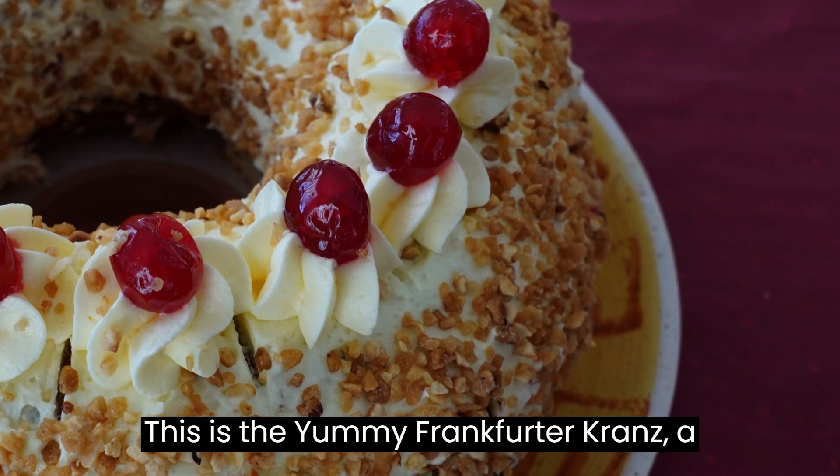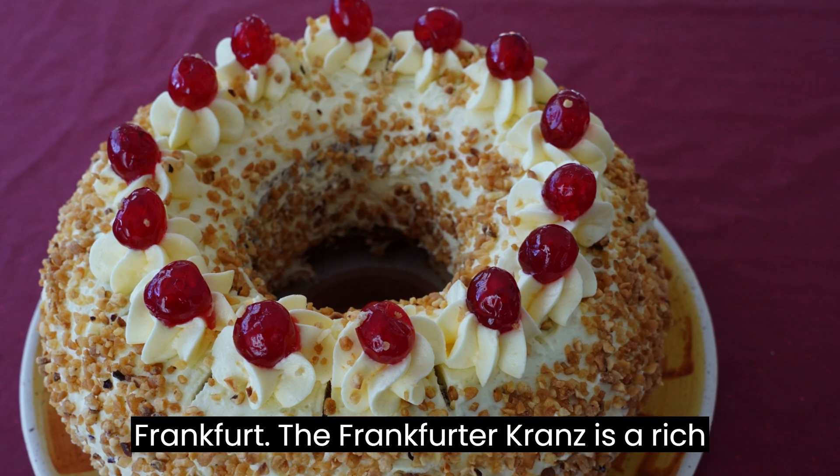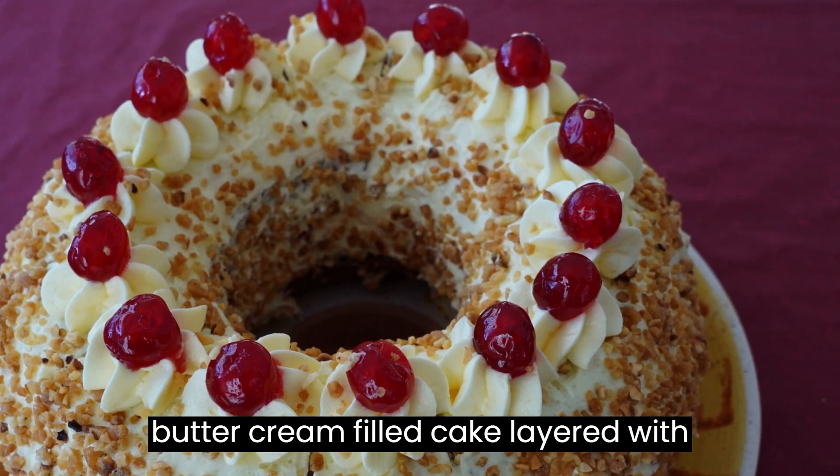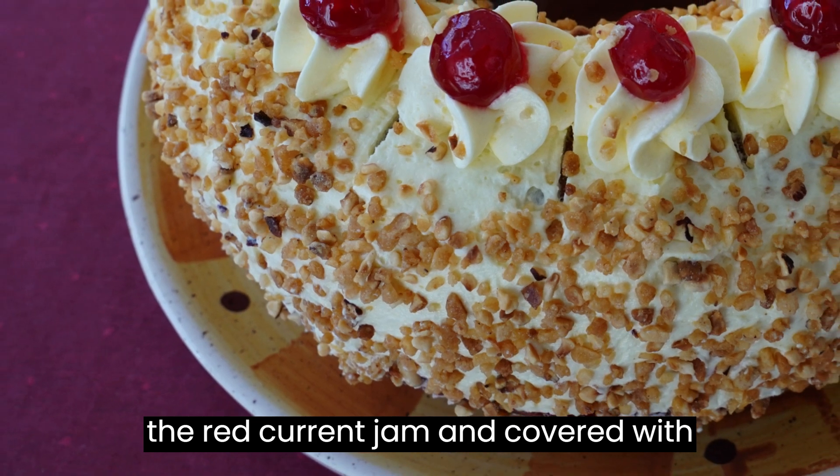This is the delicious Frankfurter Kranz, a classic German cake that originated in Frankfurt. The Frankfurter Kranz is a rich buttercream-filled cake layered with red currant jam and coated with caramelized nuts.